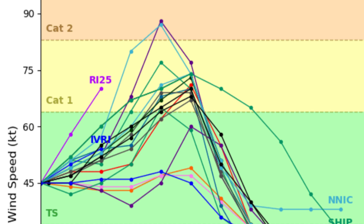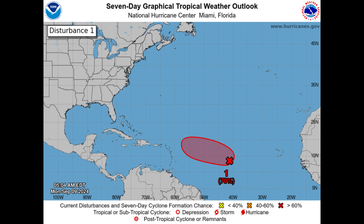Looking at the intensity guidance — with tropical storm highlighted in green, Category 1 in yellow, and Category 2 in orange — most models expect this to become a Category 1 hurricane, and a few expect Category 2. But some hurricane models are actually showing it may even reach major hurricane status, which wouldn't be too surprising given that the Gulf is very warm right now. We'll see if the system has any surprises over the next few days.